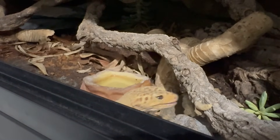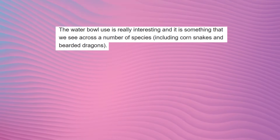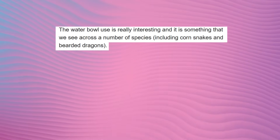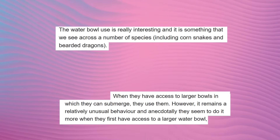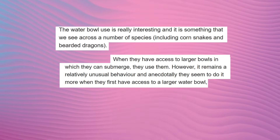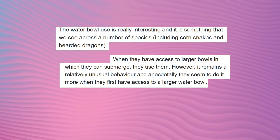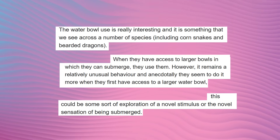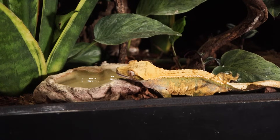So the question was: is it submerging itself, or is it just accidentally walking into the water bowl? I reached out to one of the people behind the study and they said the following: the water bowl use is really interesting and it's something we see across a number of species including corn snakes and bearded dragons — when they have access to larger bowls in which they submerge, they use them. However, it remains a relatively unusual behavior, and anecdotally they seem to do it more when they first have access to a larger water bowl. This could be some sort of exploration of a novel stimulus or a novel sensation of being submerged.